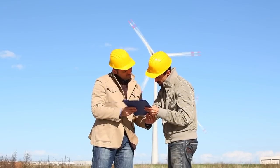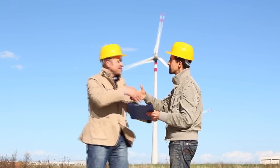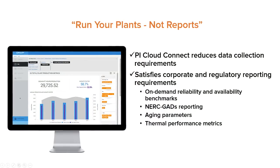From a competitive standpoint, it's given us the opportunity to go out to our customers and provide them with a productivity benefit. It allows the folks at the plants to run their plant, not run reports.